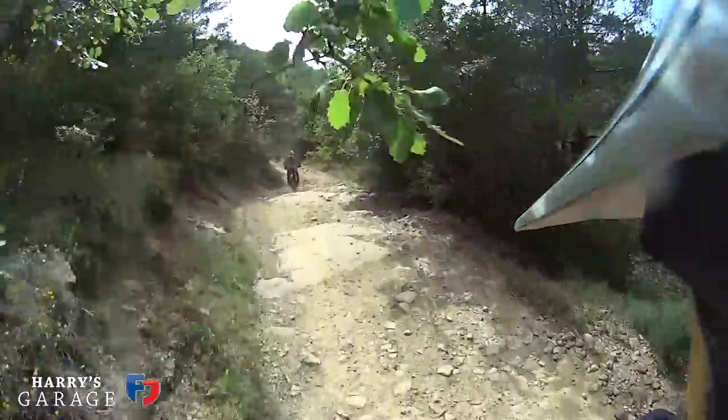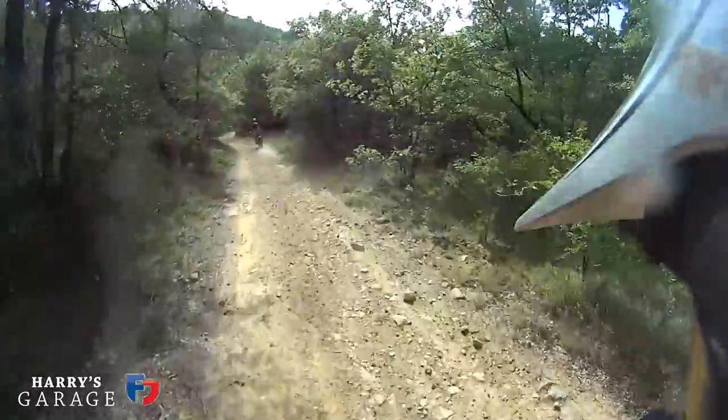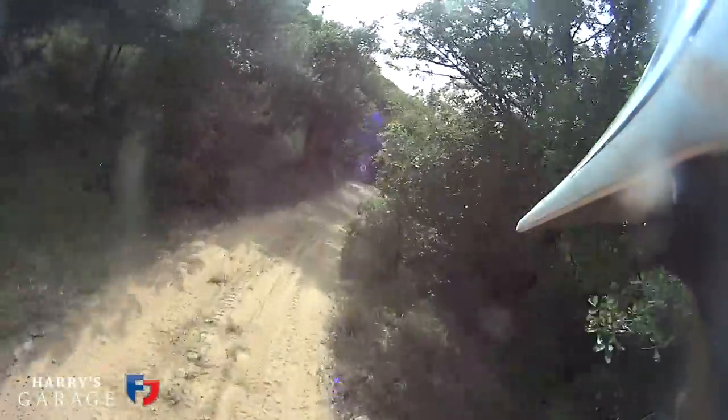I've got a bit of a rocky section - quite like rock because it's solid. It's not like gravel. Downhill gravel is my least favourite thing.